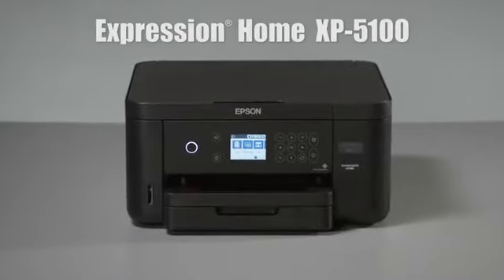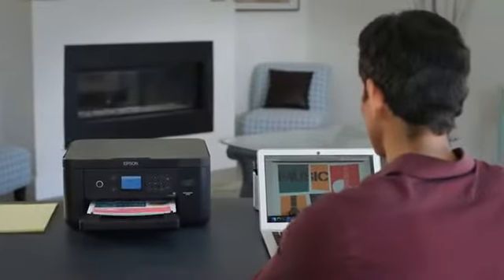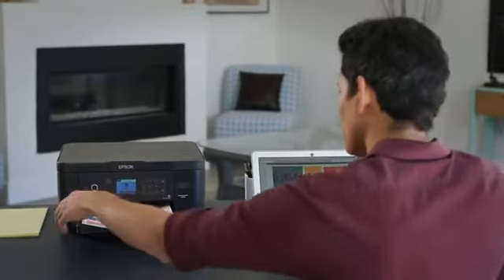Introducing the Epson Expression Home XP5100 Small-in-One, the compact and versatile printer that's just the right fit for your home.